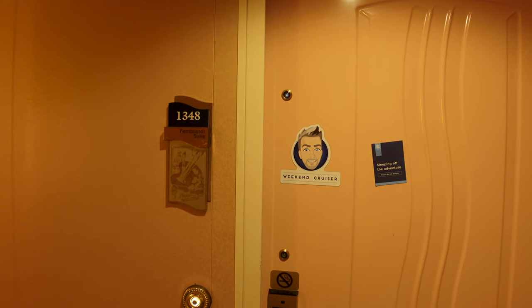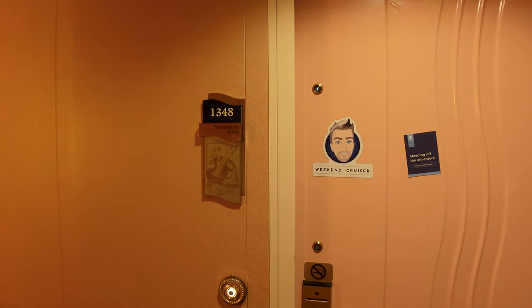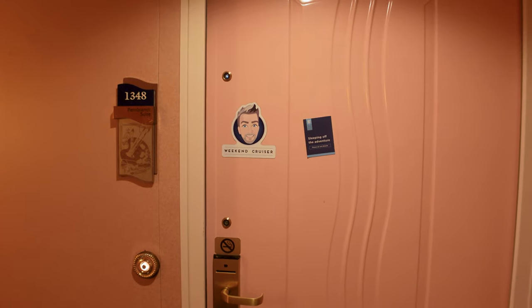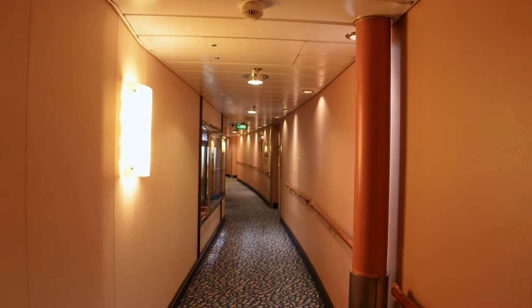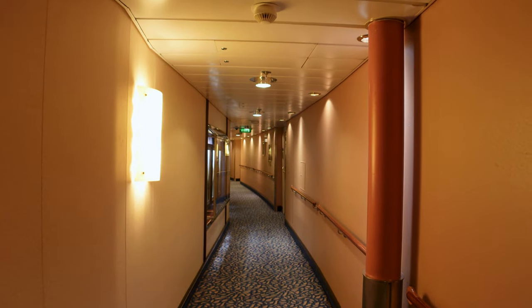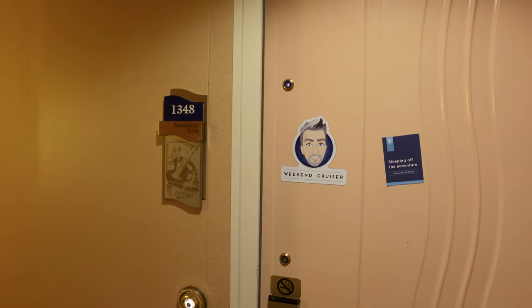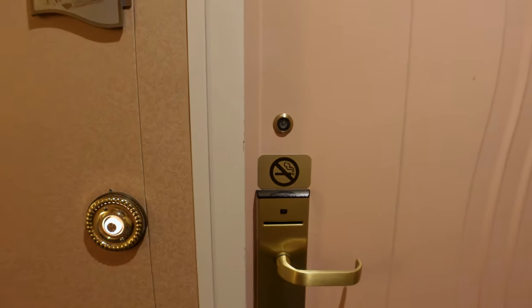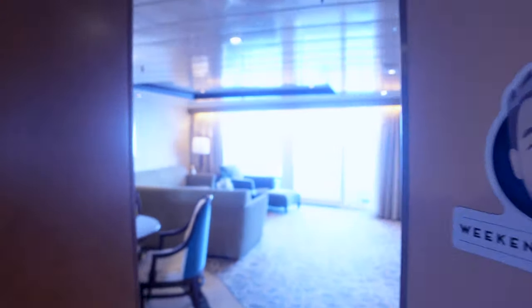Welcome to the Rembrandt room — you may remember that's one of the dining hall names in the main dining room on Liberty of the Seas. This is stateroom 1348, an owner's suite. The midship elevators are right down the hall, one door away. It comes with its own doorbell for the suite.